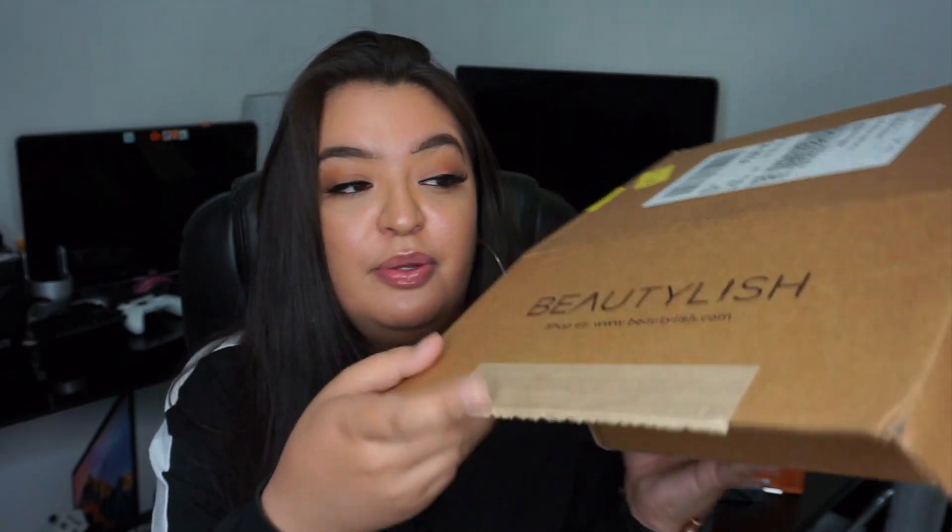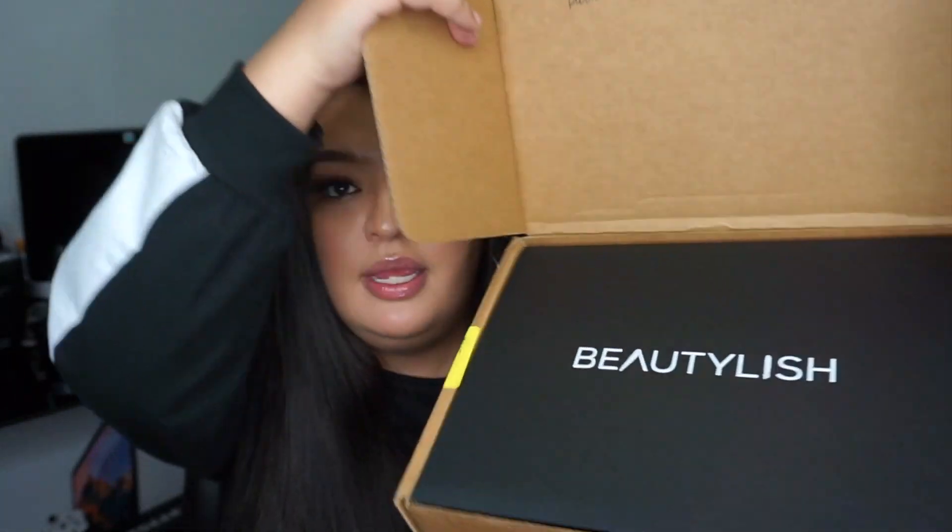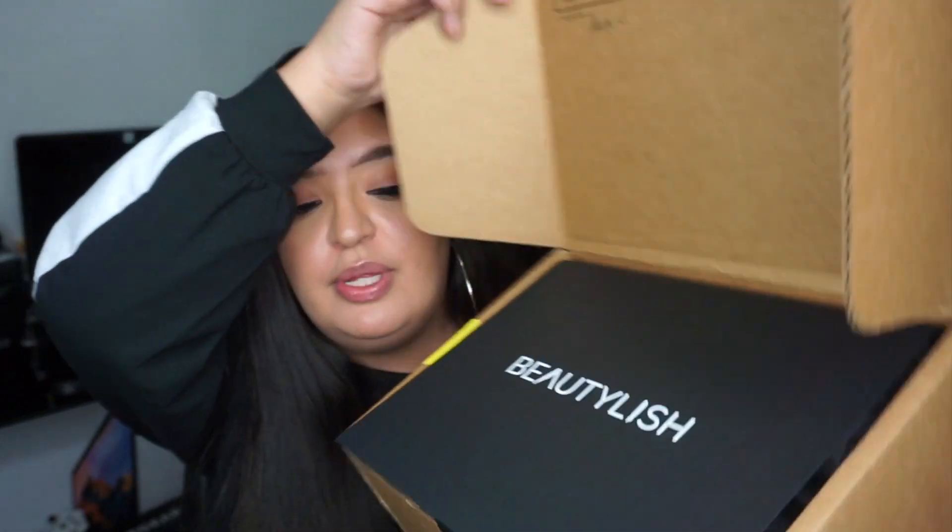Next I'm super excited about what I got from Beautylish. I honestly don't remember everything so it'll be a surprise for both of us. This is the box that came in — you open it up and there's the Beautylish branding on top. The packaging is really nice; anytime I order from Beautylish it's packaged nicely with lots of protection and nothing moves around.